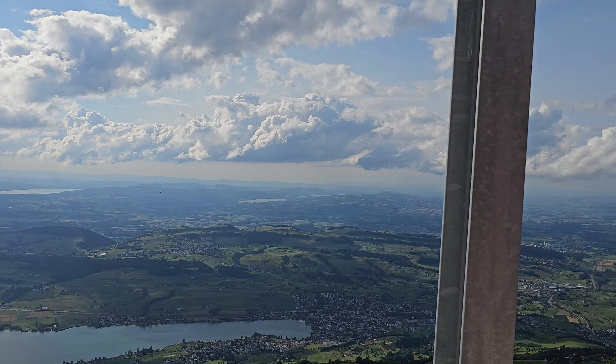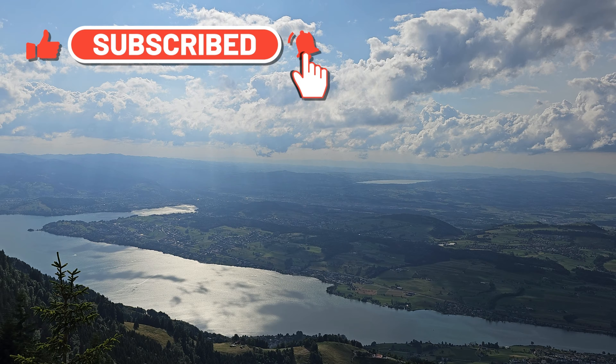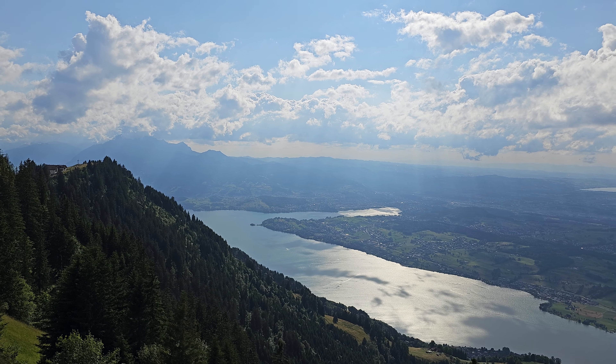If you haven't subscribed yet, please do subscribe to our channel, and do like, comment and share this video. Don't forget to press the bell icon to keep getting regular updates from us.